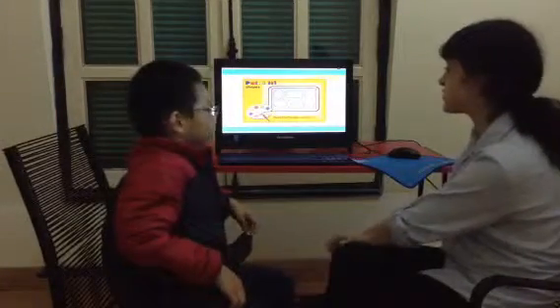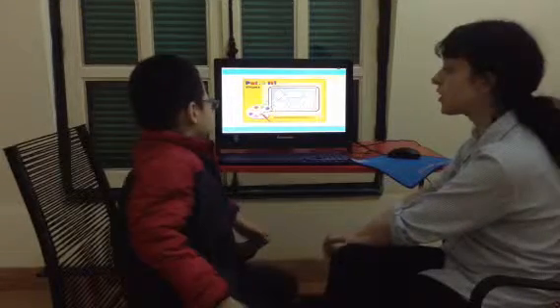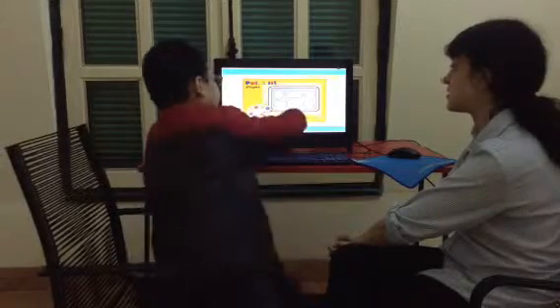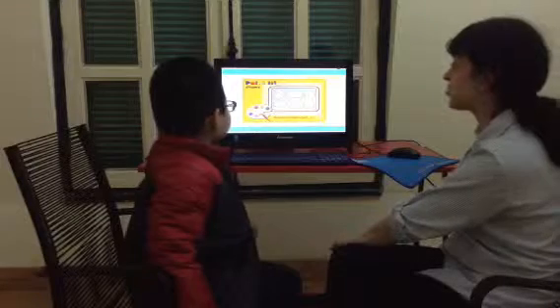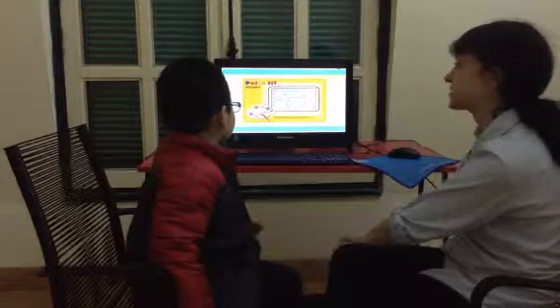Now let's review shapes. I want you to point to the triangle and then paint the triangle green. Good. Now paint the rectangle red. So point to the rectangle.